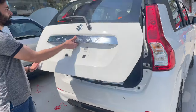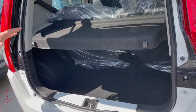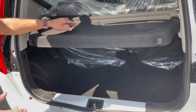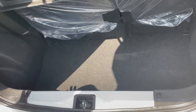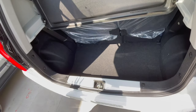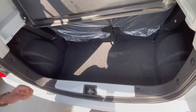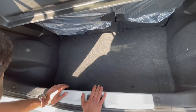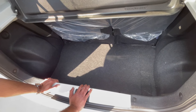Opening the boot space — this is the top model of Wagon R, so it comes with a parcel tray. We can also remove the parcel tray as per our need. It is quite a convenient boot space — the Wagon R gives you 341 liters of boot space. However, the grocery hook and the boot lamp are missing here.